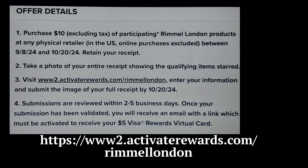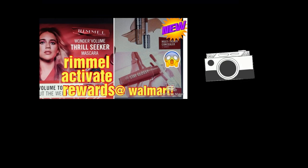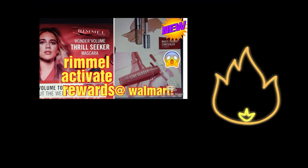Let me know if you're going to do this deal. I may do this deal, I'm not sure, but I wanted to bring this to you in case Rimmel is something you use and it would give you a reward. I believe it's digital. So let me know what you think of this deal and if you're going to do this. Take care.